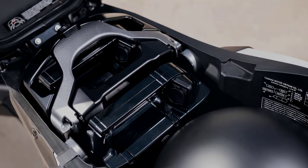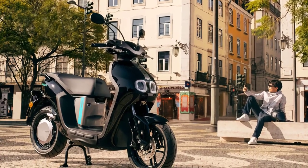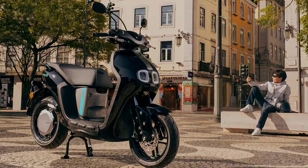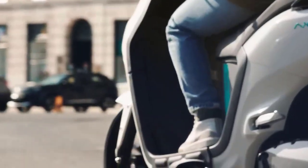Charging the Neos E01 is as easy as charging your smartphone. The scooter comes with a fast charging system that ensures you spend more time on the road and less time waiting at charging stations.